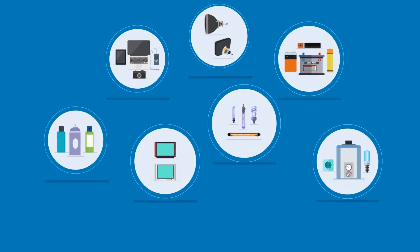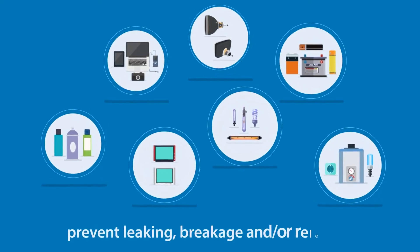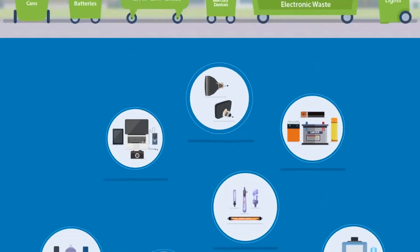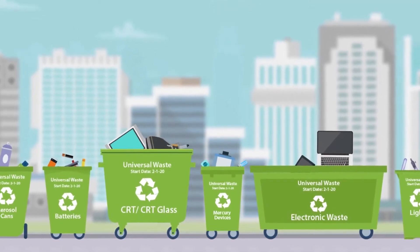Each category of universal waste listed above has specific storage requirements that are intended to prevent leaking, breakage, and/or releases. Storage containers must be labeled for universal waste, which includes the storage start date.